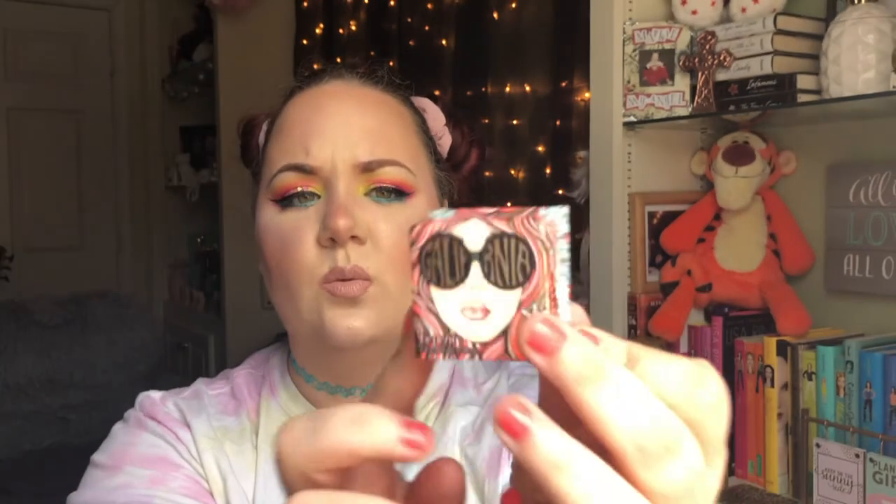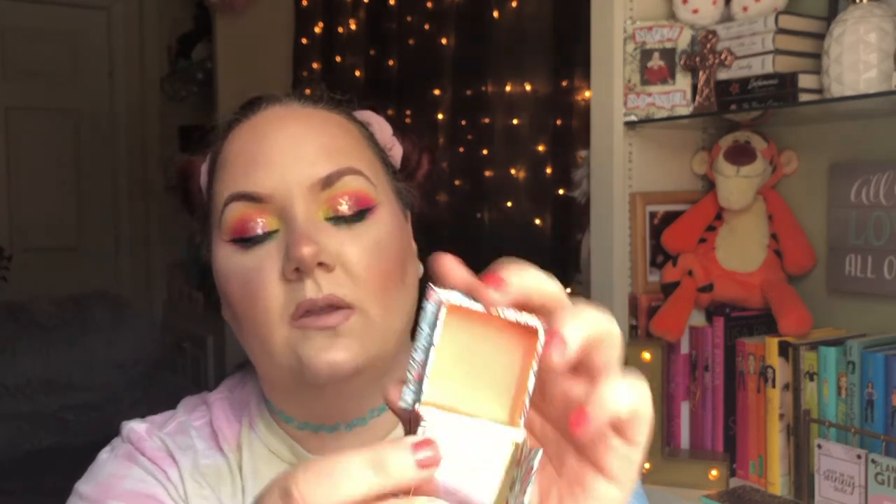I also picked up a Benefit blush in California — it's a deluxe travel size. I love the packaging and of course it's a peachy color, which is my kind of blush. I'm actually wearing this on my cheeks today, and I used a little in my crease too. I'm a total sucker for packaging.